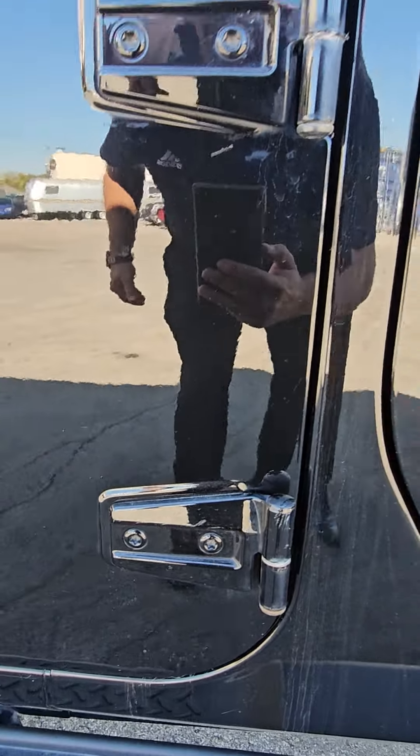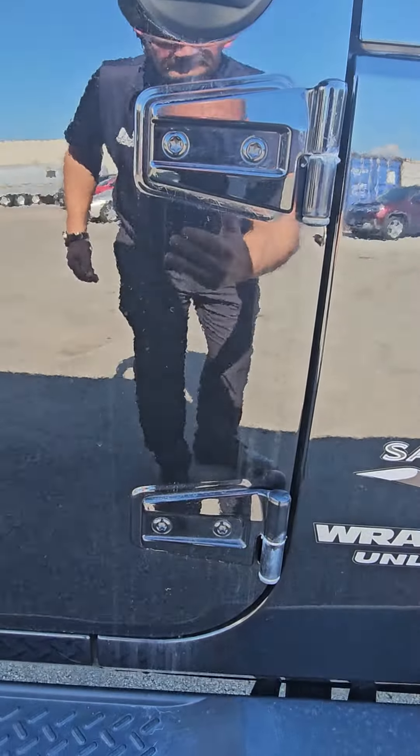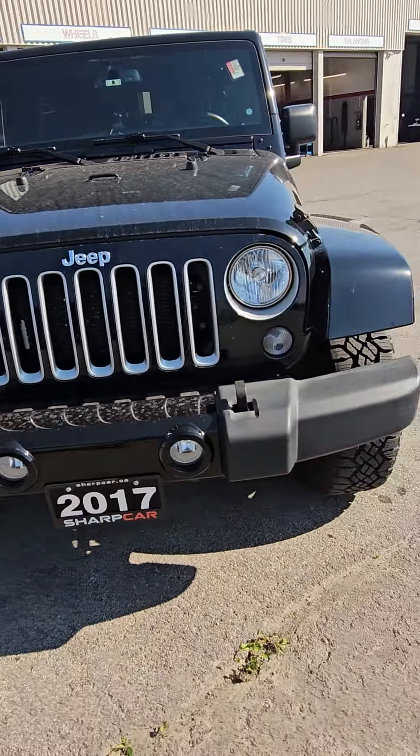Hinges — all right, good. The other ones, all right. Car's in great shape. It does come with a remote start. I'll take you inside.